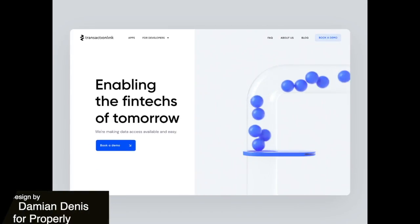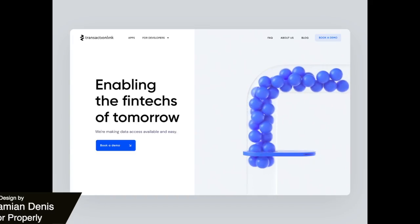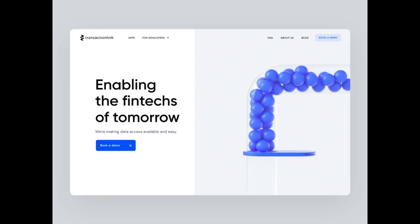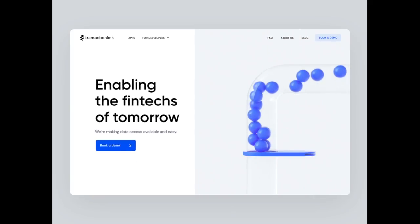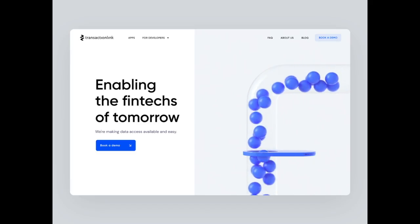Here we have a simple landing page for a fintech company. The layout is clean and minimal and we get this really subtle animation that glides up on the text title. What gives this a sense of dynamic motion though is the 3D animation of stacked balloons on the right hand side.